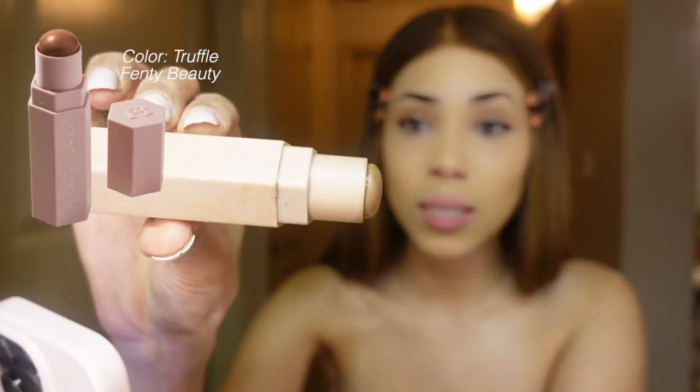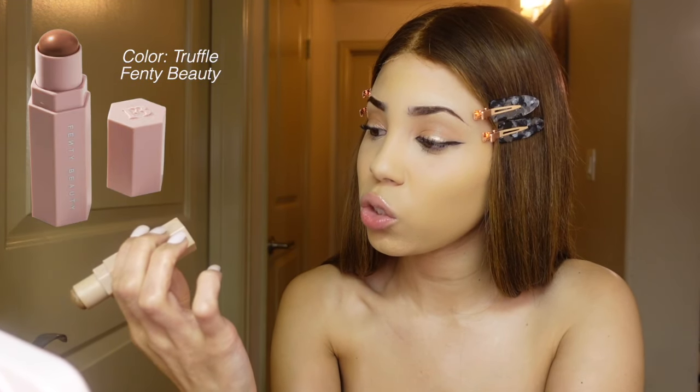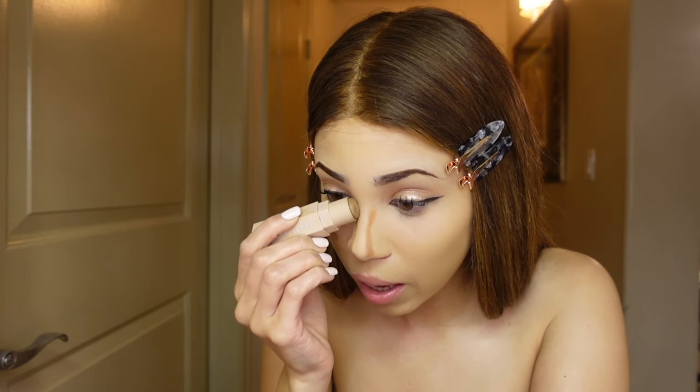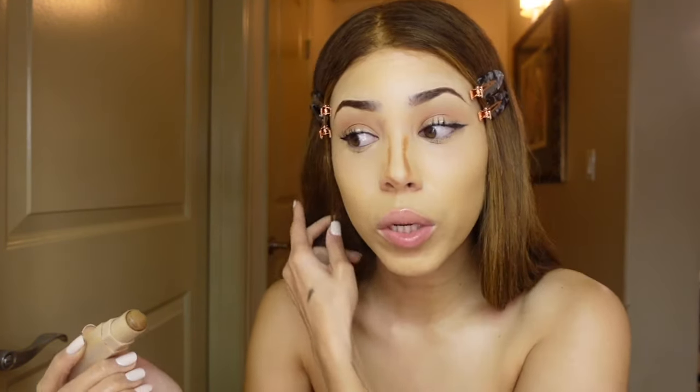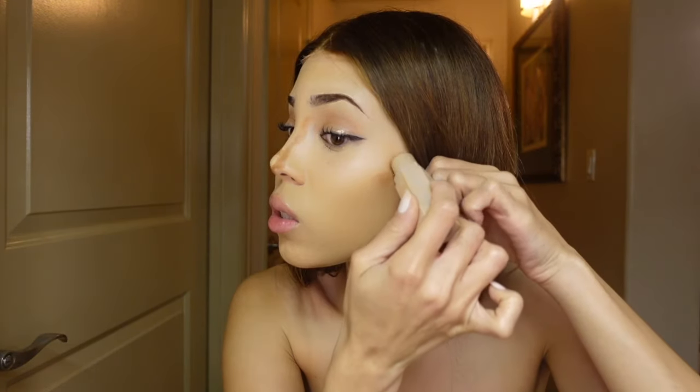I'm using the Fenty concealer stick in the shade Truffle. I'm gonna go ahead and apply it to my nose and on my face as well. I like to do it here because when I do my contouring here it really slims down my face. I don't want it to be too crazy, so I just put a little bit.